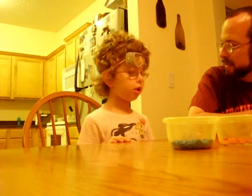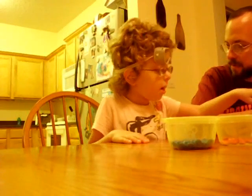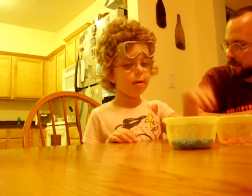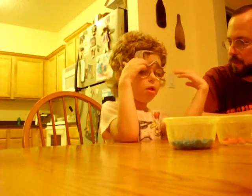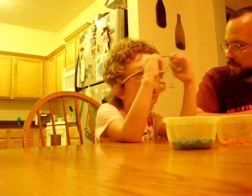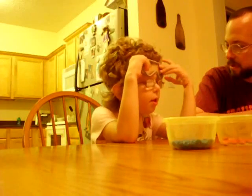Okay, what was your science project? My science project was sorting M&Ms. And what were you going to find out? I was going to find out which color would show up the most.